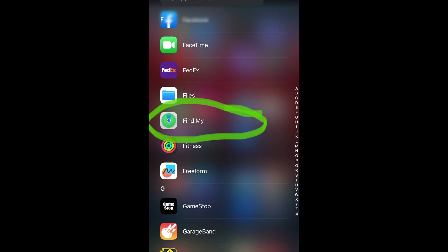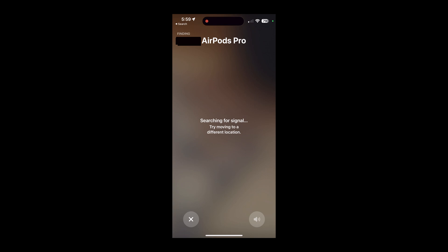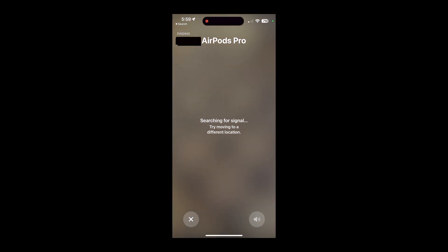This is the first time I had to use it, but it definitely works. First, open the Find My app on your iPhone, then select the AirPods that you have lost. I have a lot of the screen blacked out for privacy reasons. This screen will pop up and it's basically looking for a signal from the AirPods as you move from room to room.